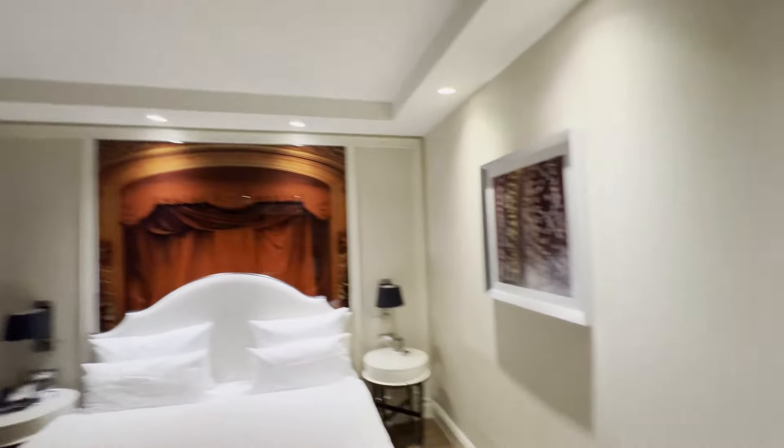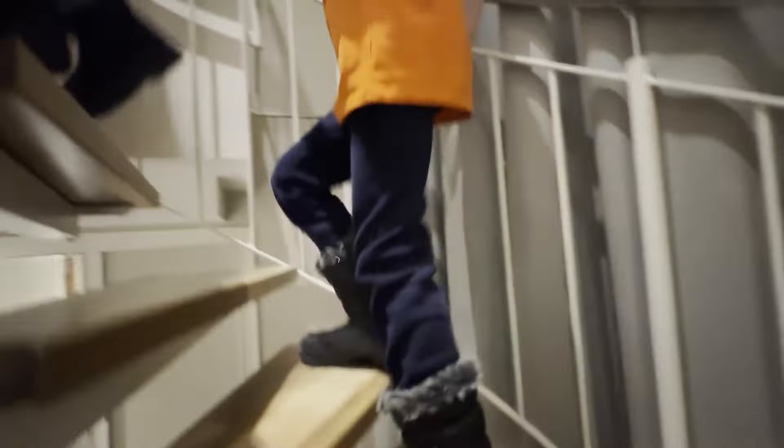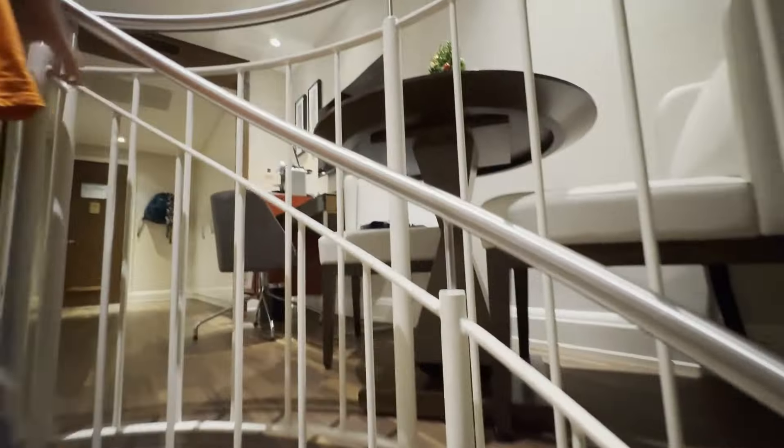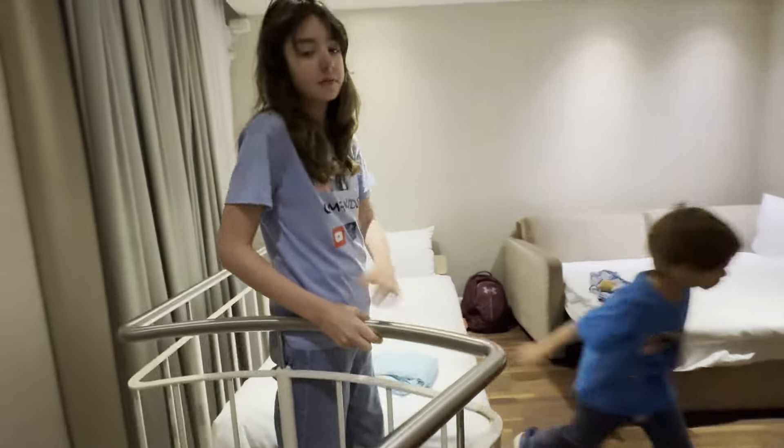And then we have this staircase, and we have cool paintings too. Our beds are upstairs — mine, Selena's, and Freddie's are up here. Maxie's and mine are getting chairs. And then I have a bed to myself because I'm the oldest.